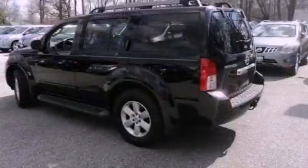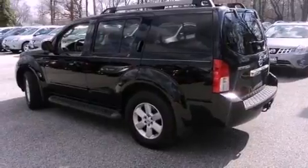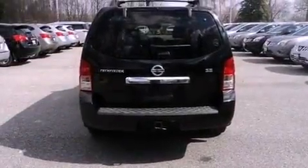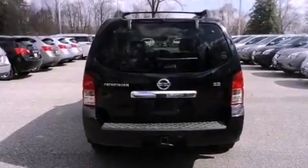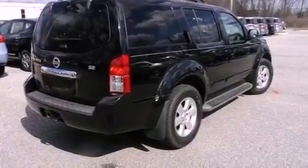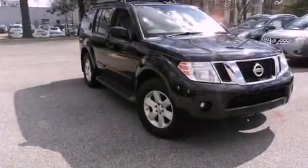Its top features include a rear-view camera, power-adjustable driver pedals, traction control and stability control systems, commercial-free satellite radio, aluminum wheels, roof rails, and a tire pressure monitoring system. The following features are also included.